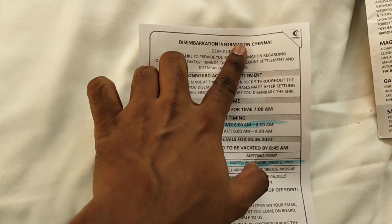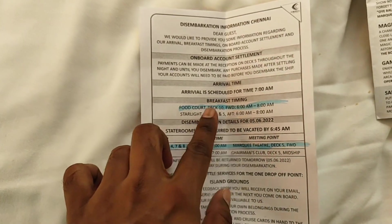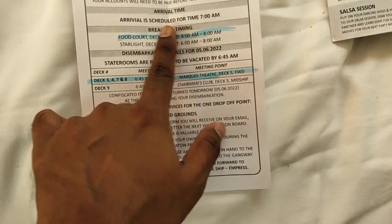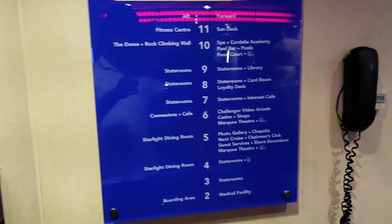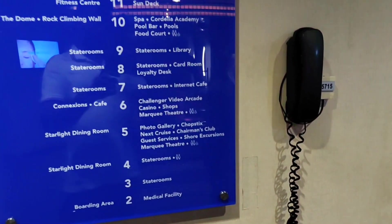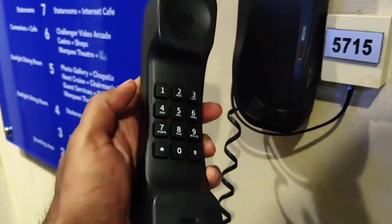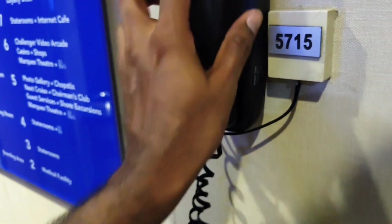At the end of your journey, on the last day, they will give information on where you have to leave and where you have to assemble before leaving. Apart from that, if you are somewhere on the ship and want to inform your roommate, there will be a phone available at every floor near the lift. You can take that and just type your room number — it will directly connect to your room. So these are the things I would like to inform.